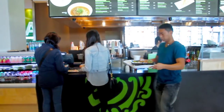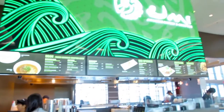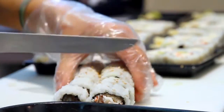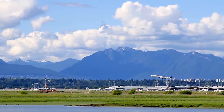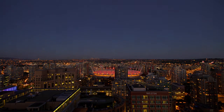Right beside Minoru Park and walking distance from home, Richmond Centre has an array of shops and restaurants, and is home to the Richmond Brighouse SkyTrain Station. From here, you'll have easy access to Vancouver's International Airport and into downtown Vancouver, for your weekday commute or a weekend with friends.